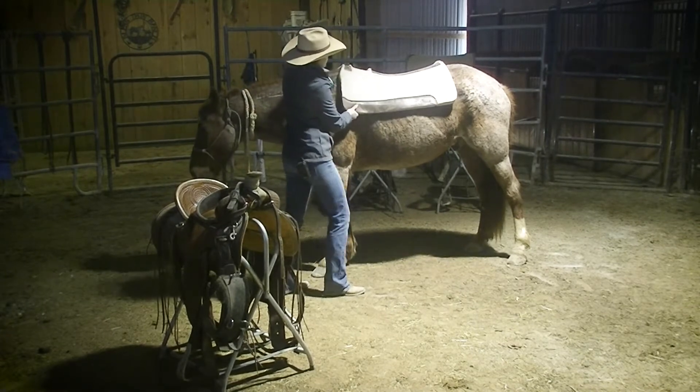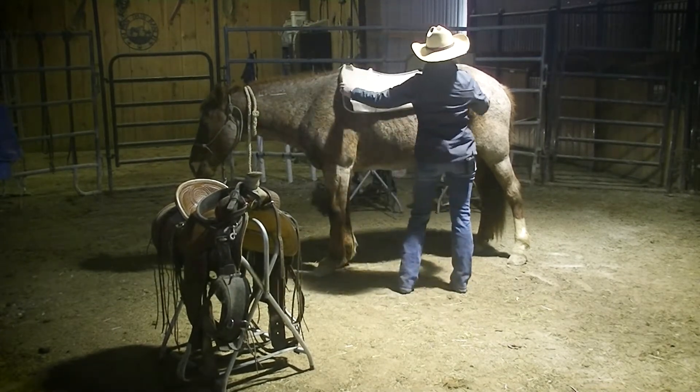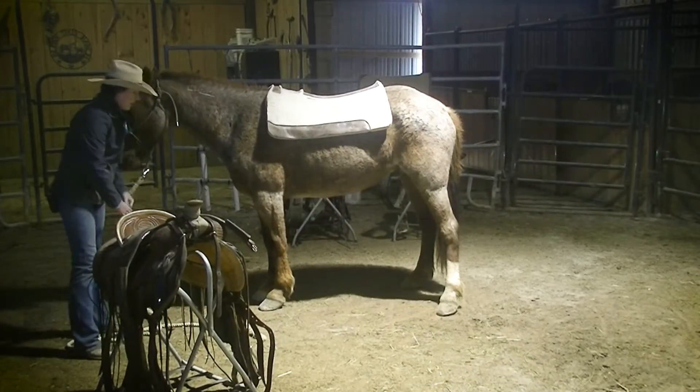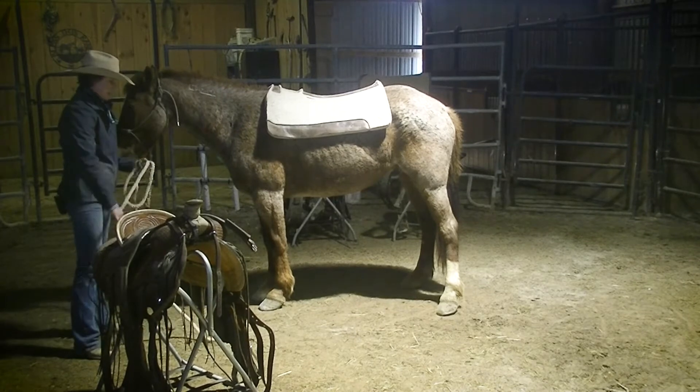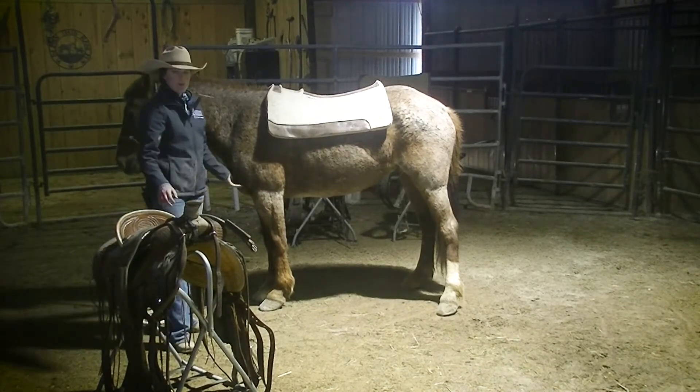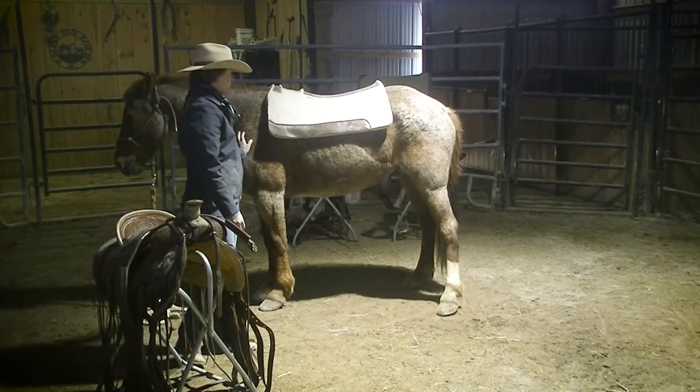You want this pad to be positioned between the horse's shoulders and his hip. A lot of you will probably have your horse tied up, which is good. For the sake of the video, I'm just ground tying him for now.